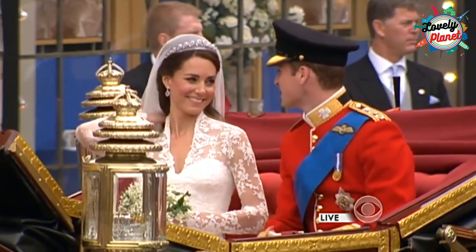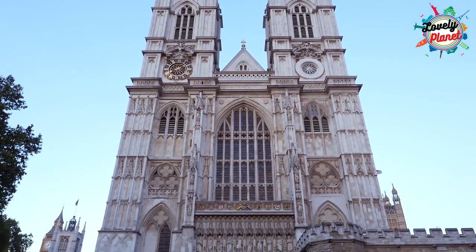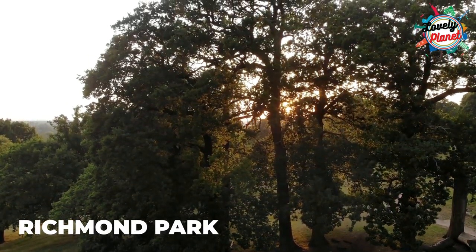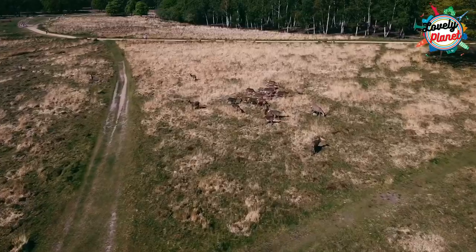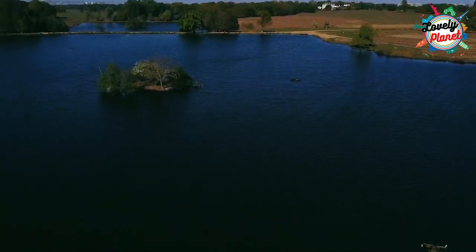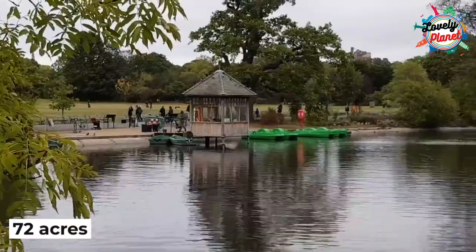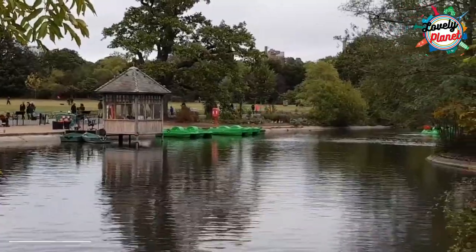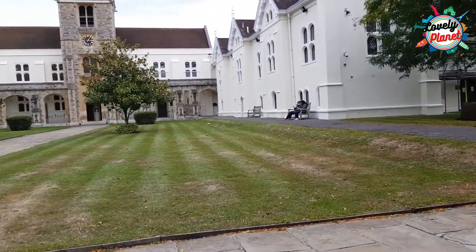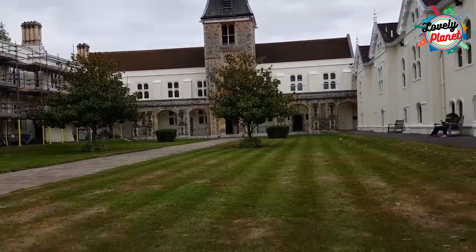Do visit it — who knows, maybe you'll find your prince or princess there. Another mesmerizing park is Richmond Park, which has approximately 650 wild deer, making it very attractive. Dulwich Park covers 72 acres and has a boating lake and woodland walks. There is a Dulwich village on the north side of the park, worth visiting to see the original buildings made in the 18th and 19th centuries.